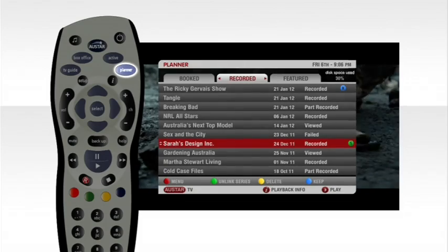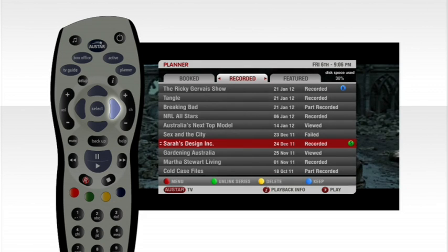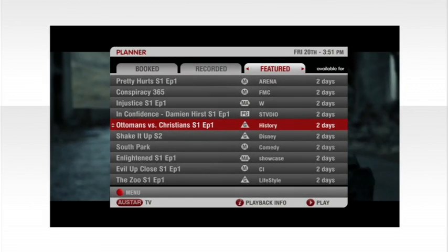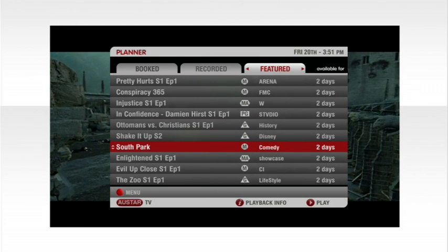Simply press Planner on your MyStar remote control. Use the right arrow key and scroll across to the On Demand tab. Using the Up and Down keys, scroll through the programs available, and even watch a trailer.